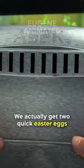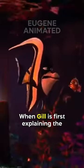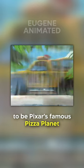Did you know in Finding Nemo, we actually get two quick easter eggs when you least expect it. When Gil is first explaining the escape plan for getting out of the dentist's fish tank and into the sea, the POV shot takes us to the road outside the office. The car that drives past happens to be Pixar's famous Pizza Planet delivery truck.